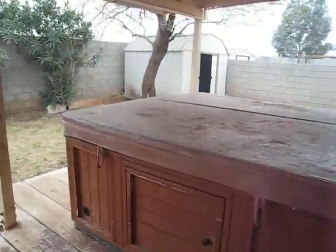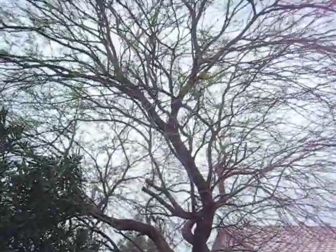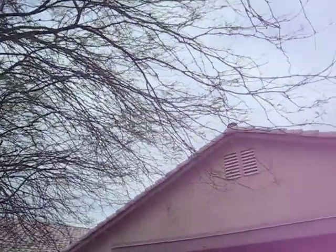It's got a nice backyard with a jacuzzi — it actually looks like it functions. There's also a storage shed and a mesquite tree. That mesquite tree is really hardy; it'll be there forever. Your worst tenants can't kill it.